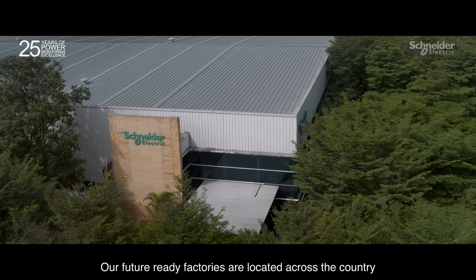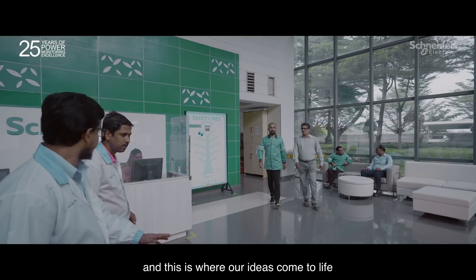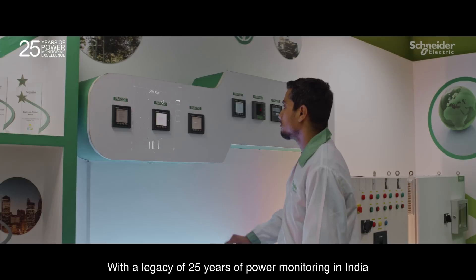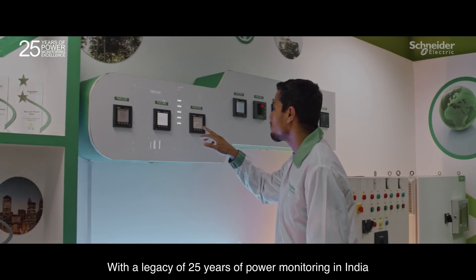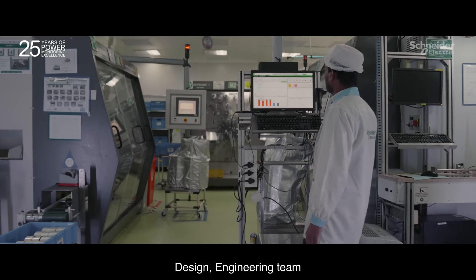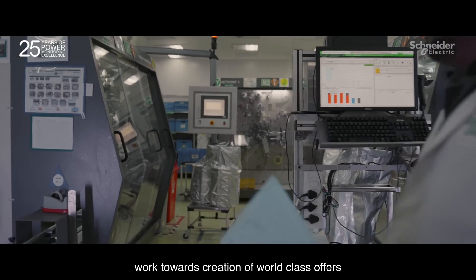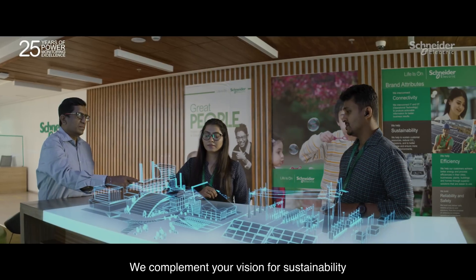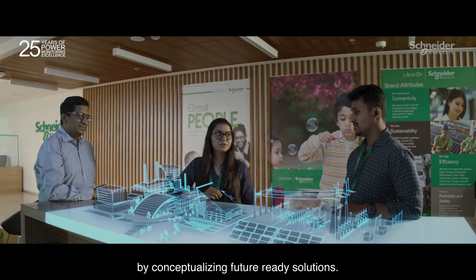Future-ready factories are located across the country, and this is where our ideas come to life. With a legacy of 25 years of power monitoring in India, our R&D and design engineering team work towards creation of world-class offers. We complement your vision for sustainability by conceptualizing future-ready solutions.